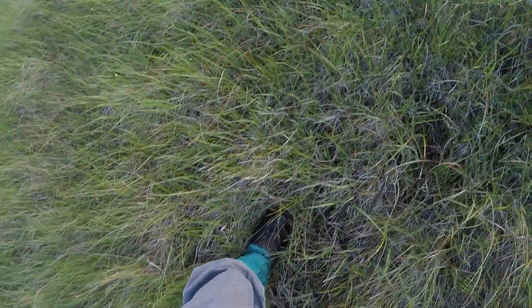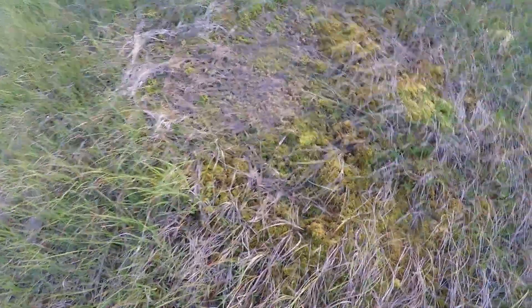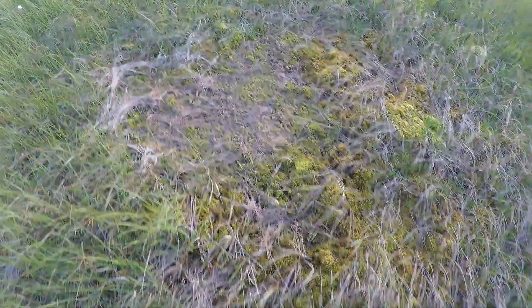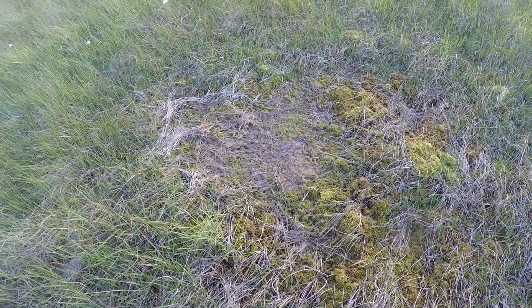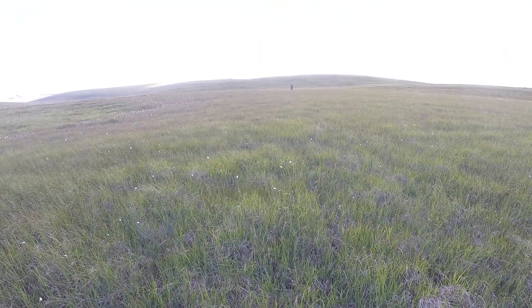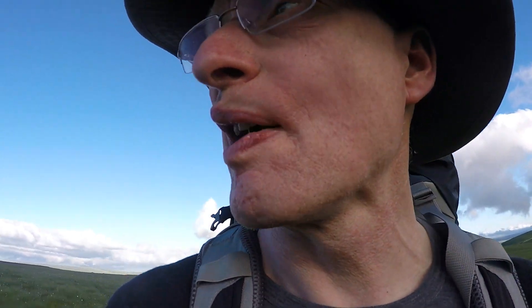We've been walking along featureless terrain now for the last few minutes, and the ground is quite squelchy underfoot. But when you come across a piece of ground which suddenly looks like that — you don't want to be walking in that. Look at my feet already — the ground's giving way. That is a bog. Quite how deep it is I wouldn't know, but I'm not going to walk over it, I'll walk around it. There are many of them. Ant's just told me he made a mistake — he says we should have gone further up that way and we'd have been there by now, but he tried to cut the corner off and ended up walking through the bog.